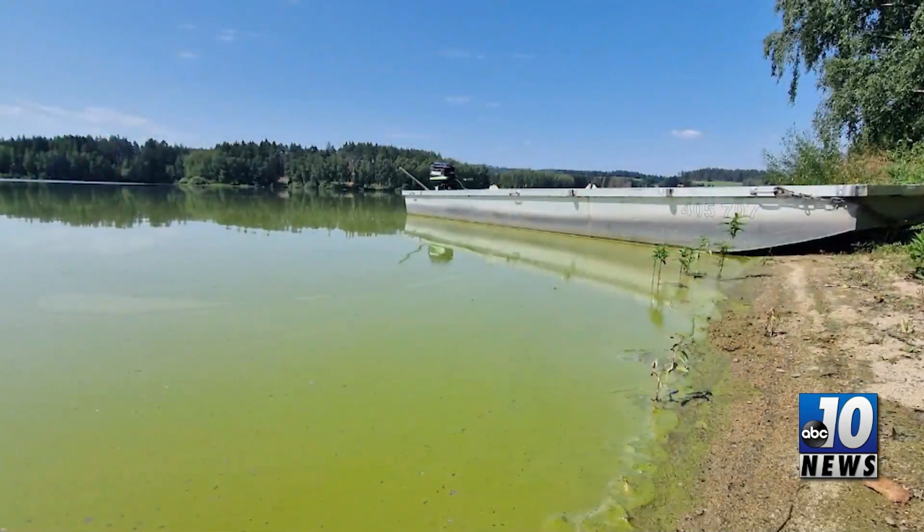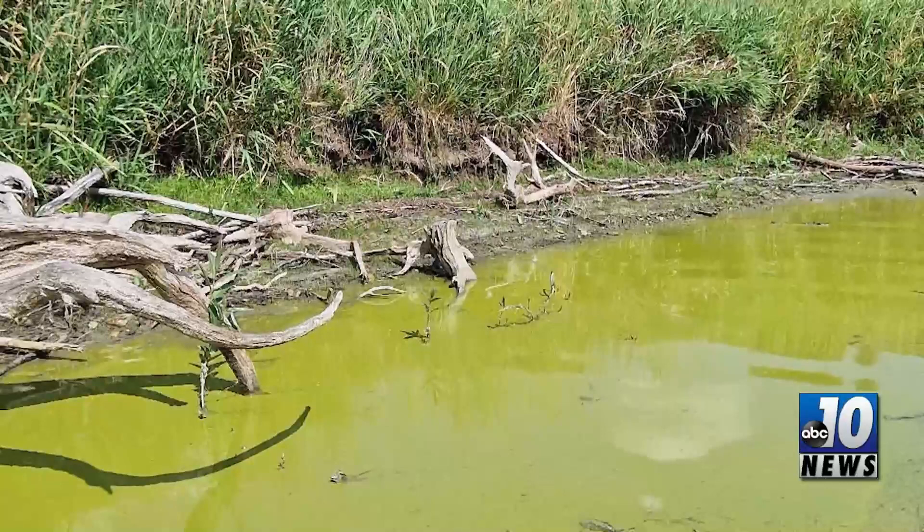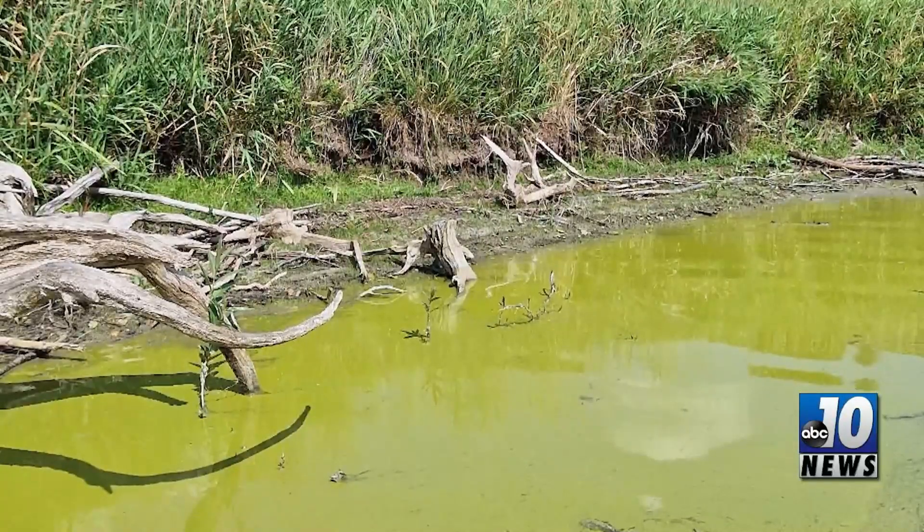Look before they splash — avoid harmful algal blooms in bodies of water. Harmful algae blooms form due to a rapid growth of cyanobacteria, also called blue-green algae, which are naturally found in lakes, rivers, and ponds.